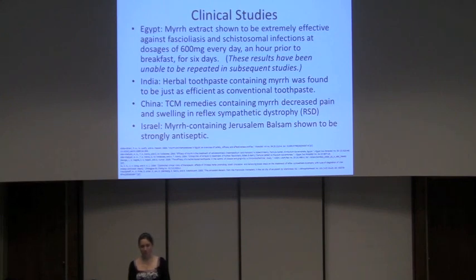It would be great if confirmed, because myrrh in that study was shown to cure these diseases within six days. In India, a study was done with an herbal toothpaste containing myrrh that showed it had the same activity as a conventional toothpaste, but without any extra benefits. In China, a study on various TCM formulas, including one containing a lot of myrrh, did decrease pain and swelling in reflex sympathetic dystrophy. In Israel, a study was done on a very old recipe for Jerusalem balsam — containing myrrh — which was shown to be very strongly antiseptic.